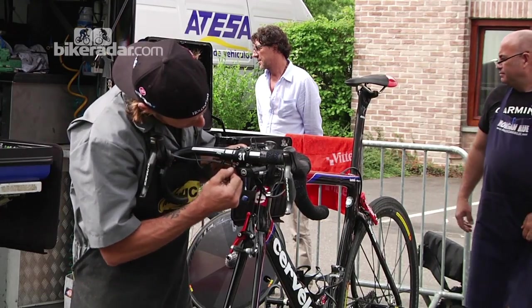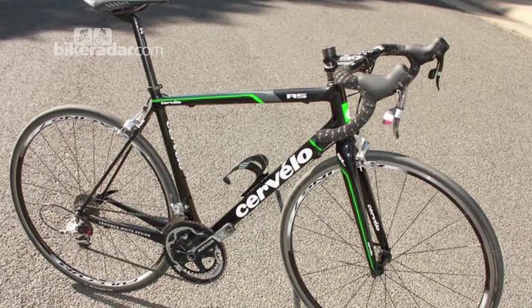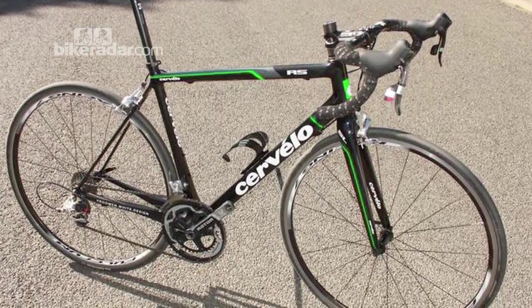On the regular stages they've got a choice between the S5 which is Super Aero and also the R5. So you'll see some riders switching back and forth if they're comfortable with that, but a lot of them will be on the R5 and the R5 California.